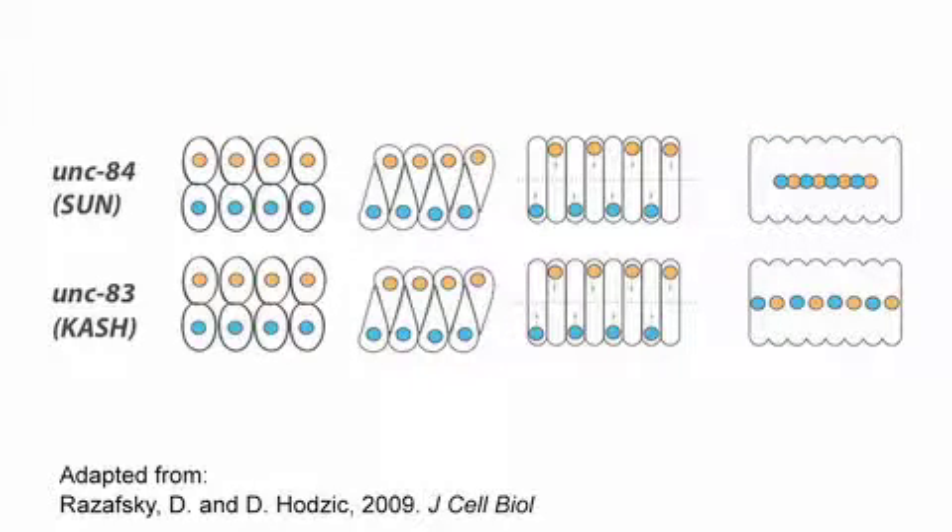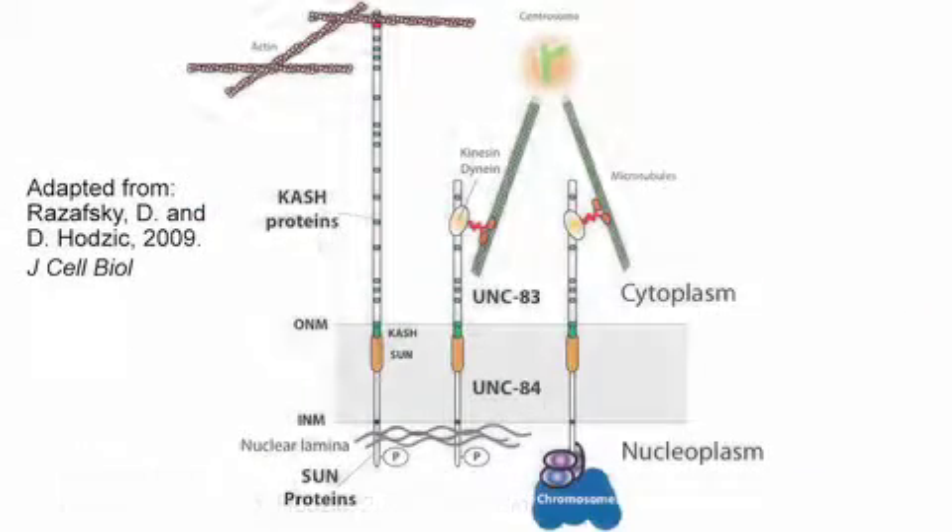UNC-83 and UNC-84 are members of two conserved families of nuclear envelope proteins characterized by their SUN and KASH domains. SUN and KASH proteins form a bridge to connect the nucleoskeleton to the cytoskeleton.